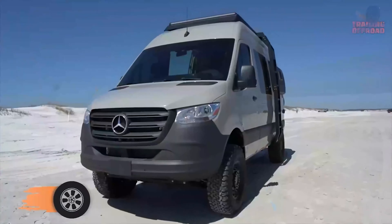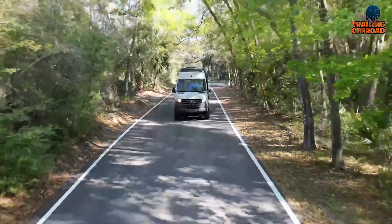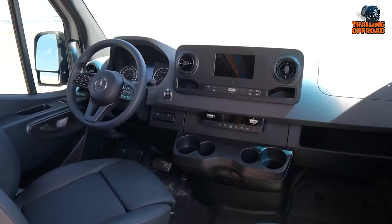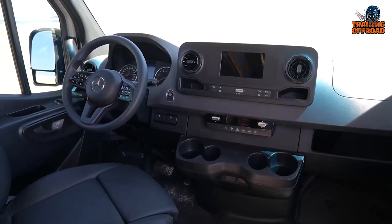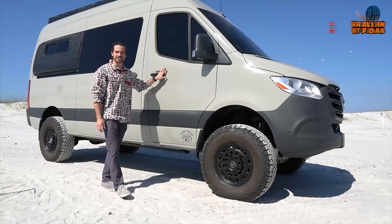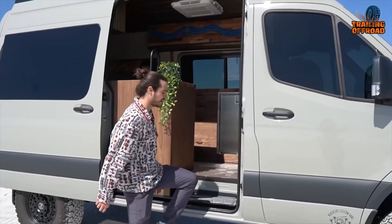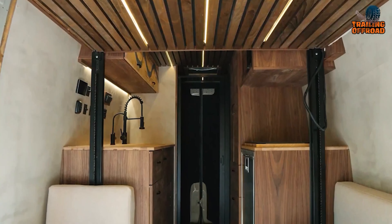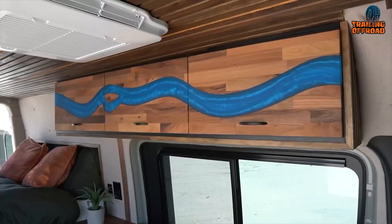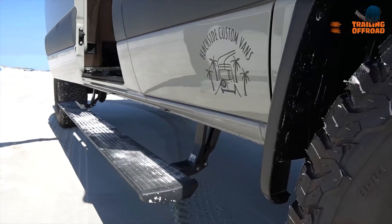Our next camper van is also from Beachside Custom Vans — the Oasis camper van. It is built on a Mercedes Sprinter 144-wheelbase all-wheel drive, packed with factory packages including the comfort package, driver convenience package, premium package, swivel seat package, and 360 parking package. For an off-road-capable ride, the Oasis features Agile Off-Road Lift Kit, Black Rhino 17-inch wheels, and KO2 BF Goodrich tires. The interior is insulated with 3M Thinsulate, and the cabinets and frames are made of walnut plywood. The van also features Lawn Seal Luxury Marine Vinyl Flooring, SmartCret Micro Concrete on walls, and 5-foot overhead cabinets. For added convenience, the Oasis has a 360 camera, driver and passenger swivel seats, and a bug wall sliding door.